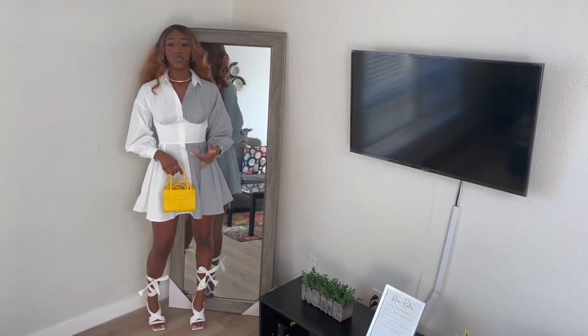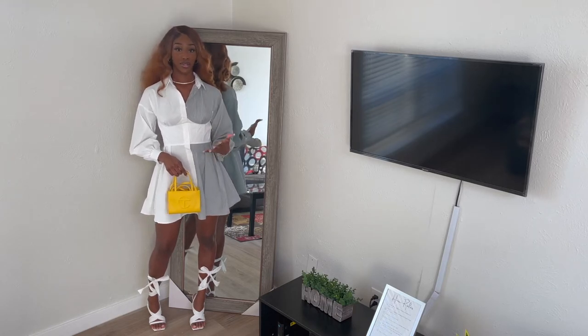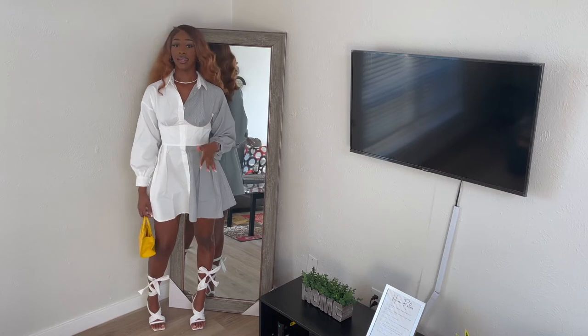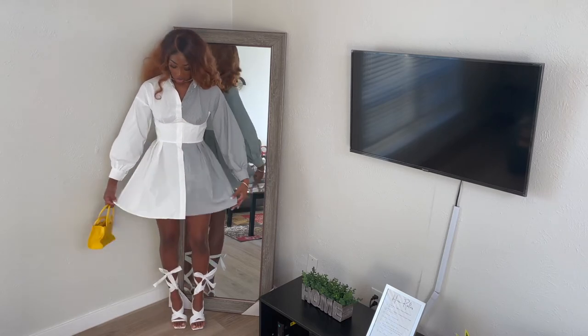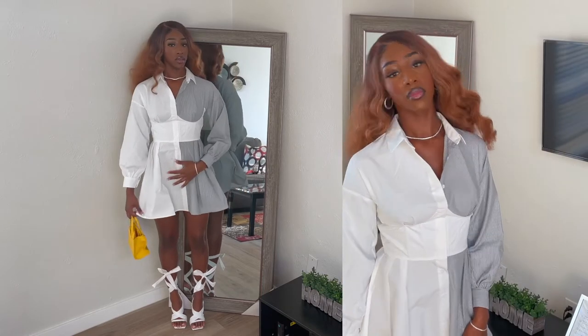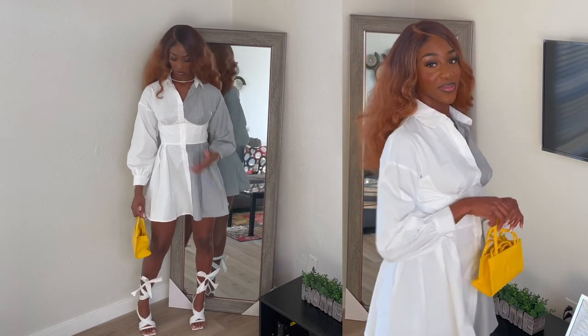All right, you guys, so for this first piece, it's called Contrast Corset Detail Shirt Dress, and I think it's absolutely stunning. This is probably my favorite piece from the haul, so that's why I put it on first. You can see the little pleat details in the dress. It has this corset that sucks. I'm wearing a size 4, which is pretty true to size, so I was happy about the way this fits.